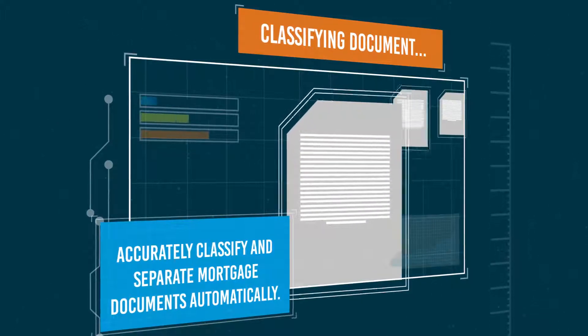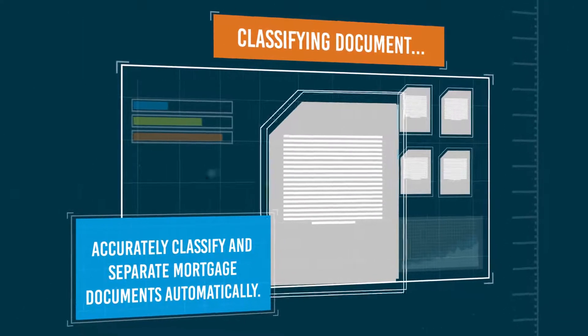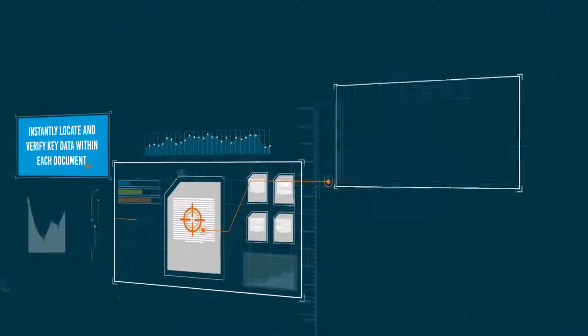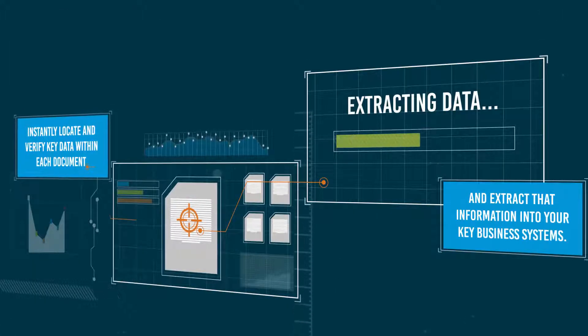Accurately classify and separate mortgage documents automatically. Instantly locate and verify key data within each document and extract that information into your key business systems.